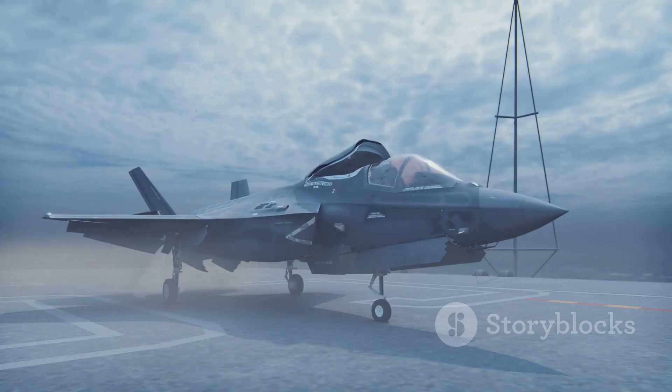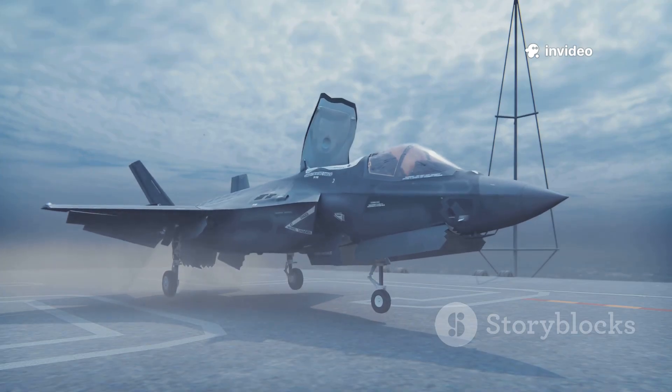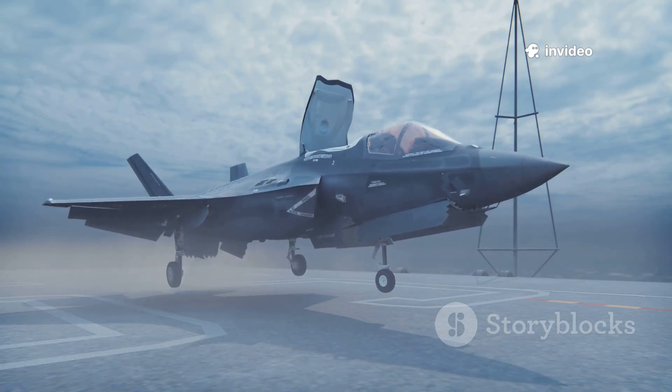The F-35, in contrast, emerged from America's post-Cold War vision — a time when the nature of warfare was shifting, and the US sought a new kind of fighter for a new era.